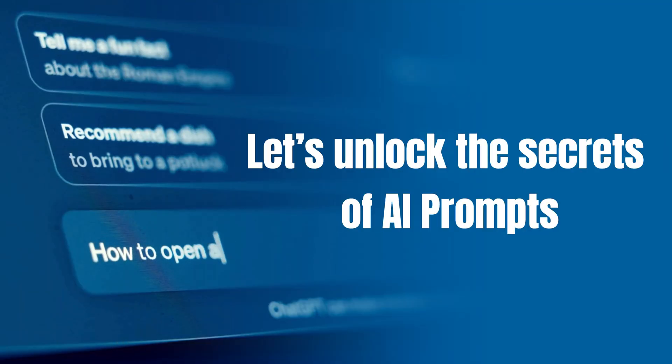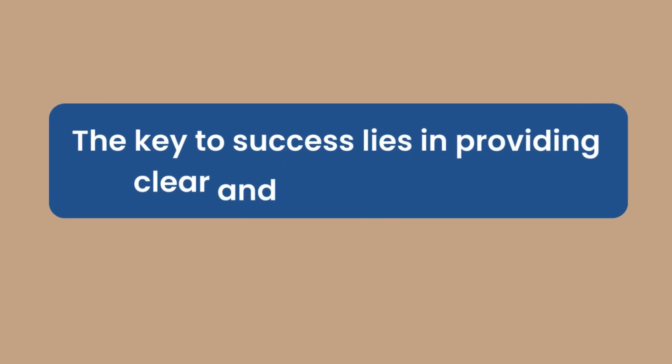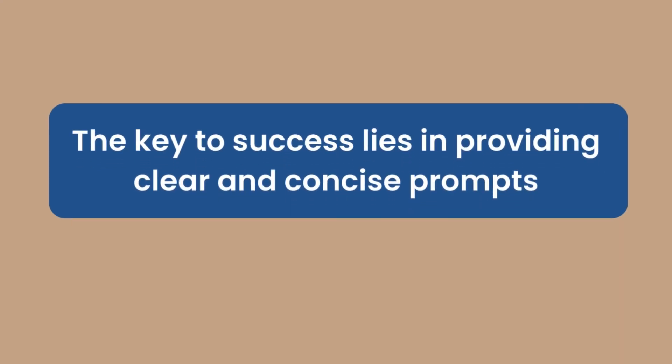Here are the secrets of AI prompts. AI writing tools are sophisticated, but they still need to rely on your guidance. This is what we call prompts. If you do not provide a good prompt, you will end up getting generic and sometimes useless information. The key to success lies in providing clear and concise prompts.